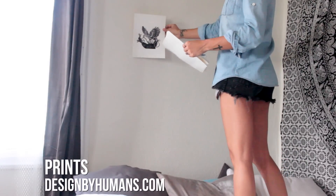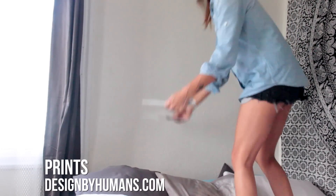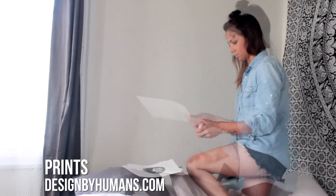One of my favorite new additions to my room is these prints that I have above my bed, that I found on a website called Designed by Humans. What I loved about the website is that it's a collective of over 15,000 artists from all over the world.